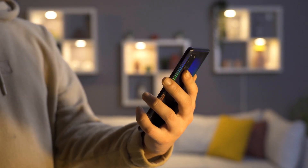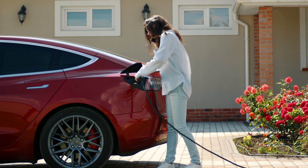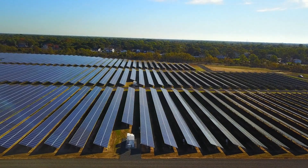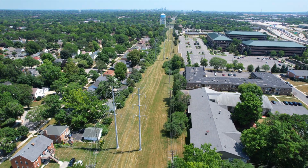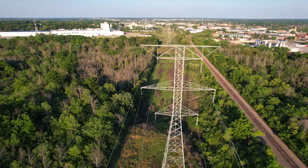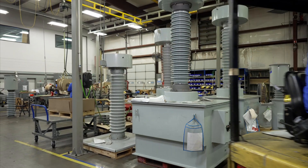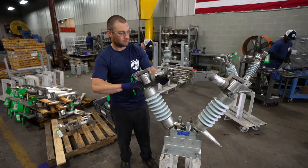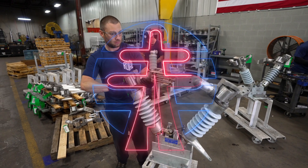From powering cities and the next generation of automobiles, to supporting manufacturing and the rise of renewable energy sources, the electric grid plays an essential role in all facets of the U.S. economy. Power Grid Components is the substation leader, with products critical to supporting the grid today and for years to come.